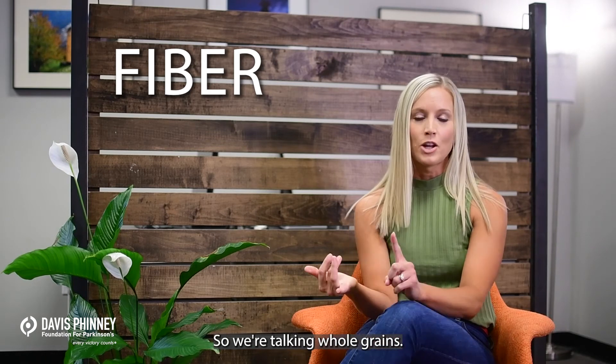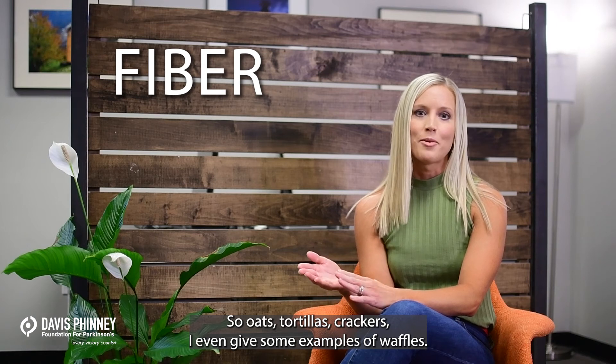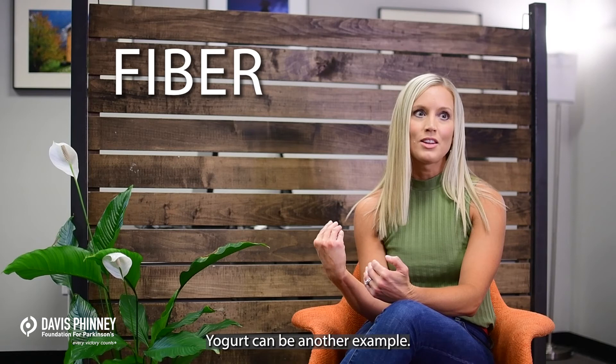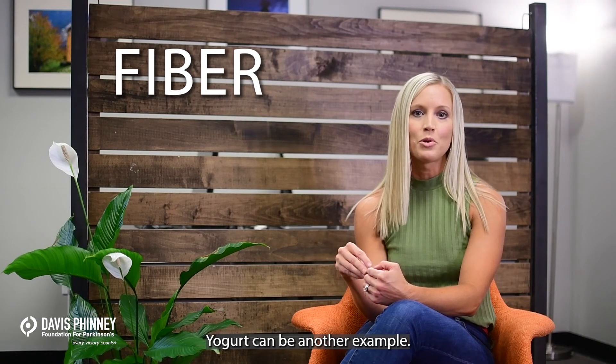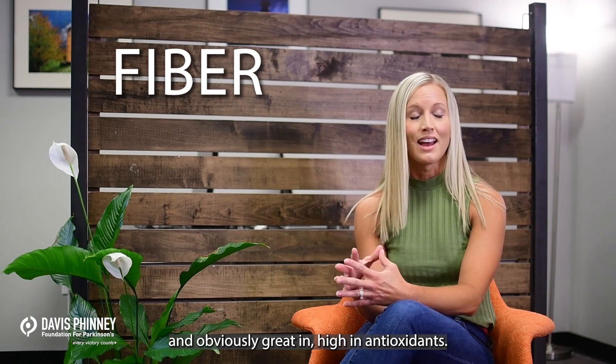So we're talking whole grains — oats, tortillas, crackers. I even give some examples of waffles. Yogurt can be another example. Fruits and veggies are one of the main sources of fiber and obviously great and high in antioxidants.